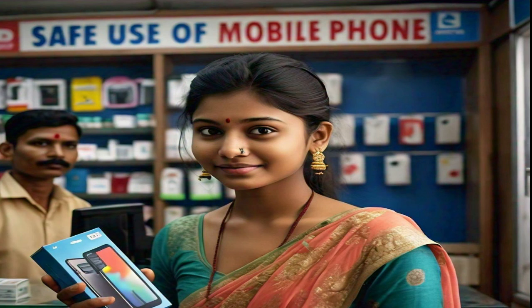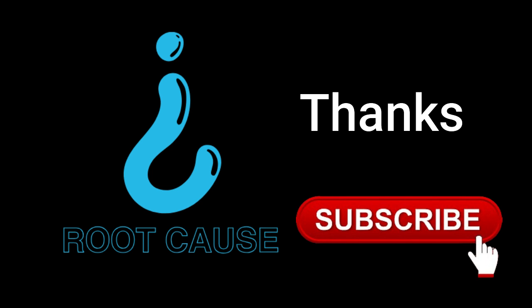Friends, with a little caution you can keep your phone safe. I hope this information has been useful for you. If you liked this video, please like, share, and subscribe to our channel. Thank you.